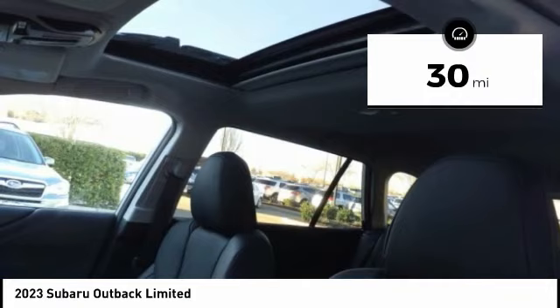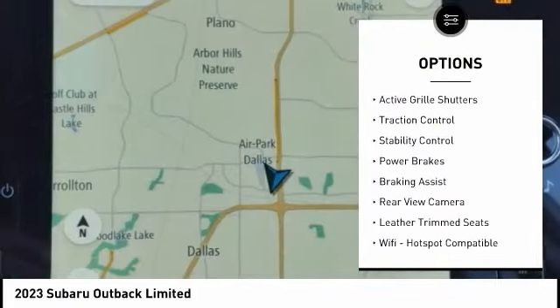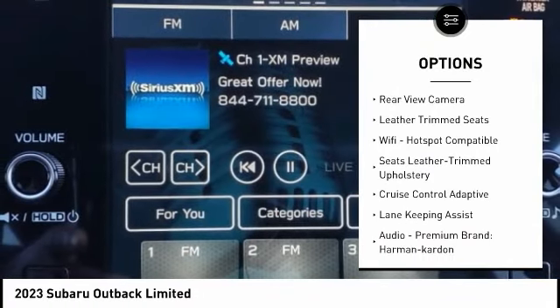Here are some of this vehicle's great options: power windows with safety reverse, hill descent control, active grille shutters, traction control, stability control.